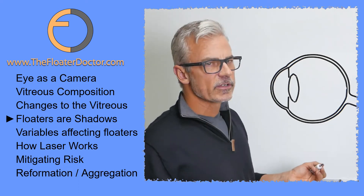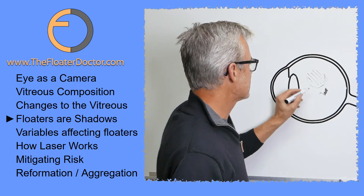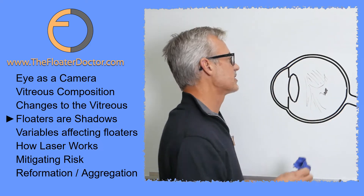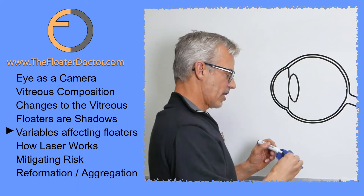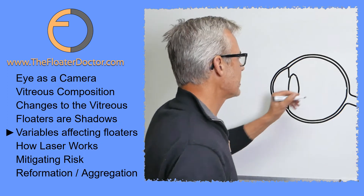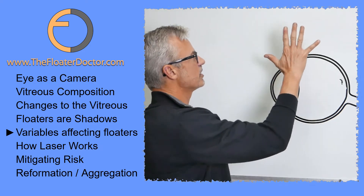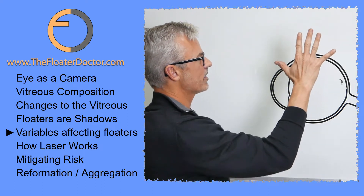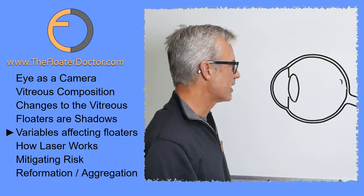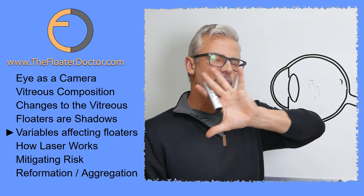Floaters come in different flavors. Some of them might be kind of loose and diffuse clouds. Some might be denser entities. Some might be thin and wispy cobwebs and strands — any variation and permutation of this in location, size, and density. Since you're seeing shadows, there are many variables that affect how the shadow is cast or the quality of that shadow. If something is small and dense and close to the retina, it's going to cast a very distinct shadow. If it's a loose and diffuse cloud much further away, you're not going to see something distinct, but you might have more of a diffuse blurring of your vision.